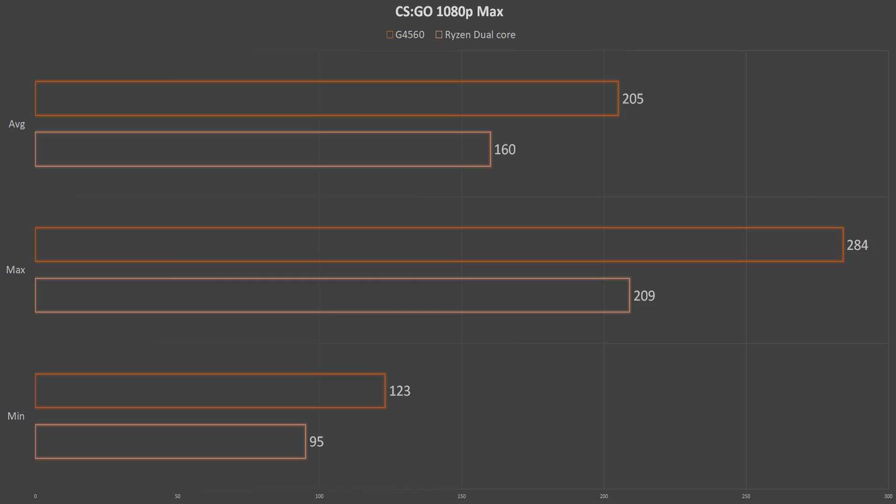First up, CSGO at max settings. The G4560's single threaded performance gives it a noticeable win over the dual core Ryzen CPU in this test, with averages around 205 FPS over 160 FPS from the dual core Ryzen. This is a trend you will start to follow throughout the benchmarks.